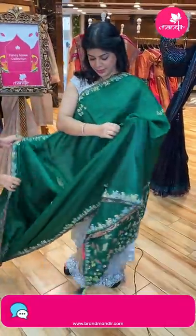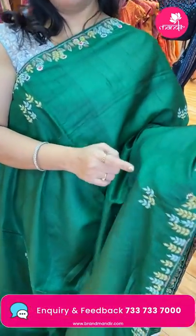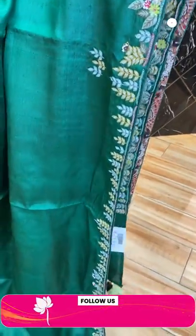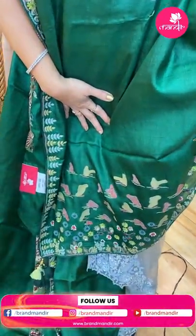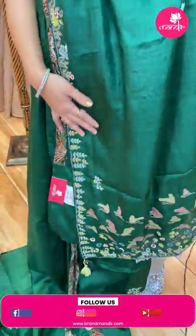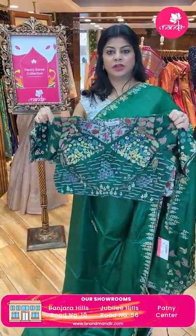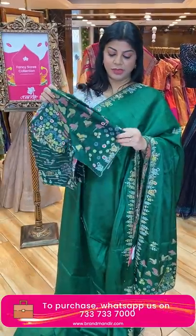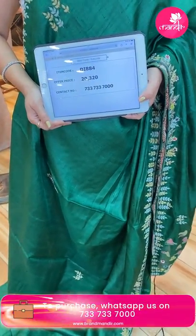Next — green coloured tasa fancy saree. Beautiful kardana leaf buttas. Cut work border with sequence and thread work — leaves and kardana with nice kalamkari backing. Pallu full of work with butterflies and cut work border ending. Blouse in pure raw silk — green colour, very beautiful quality, heavy work on front, back, and sleeves. Superb. Price: 12,320. DI 884 is the code.